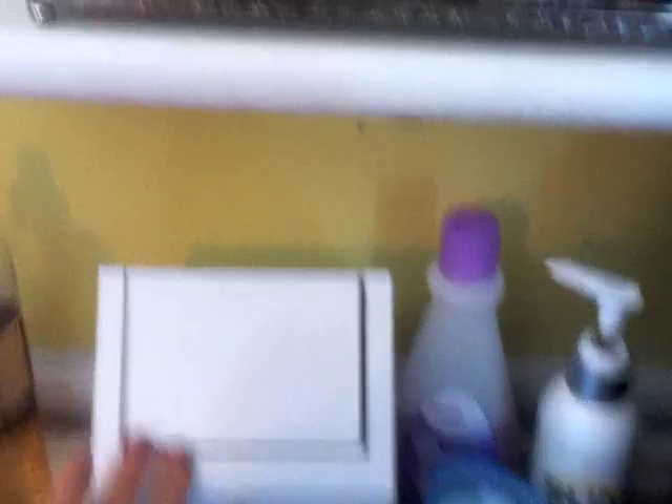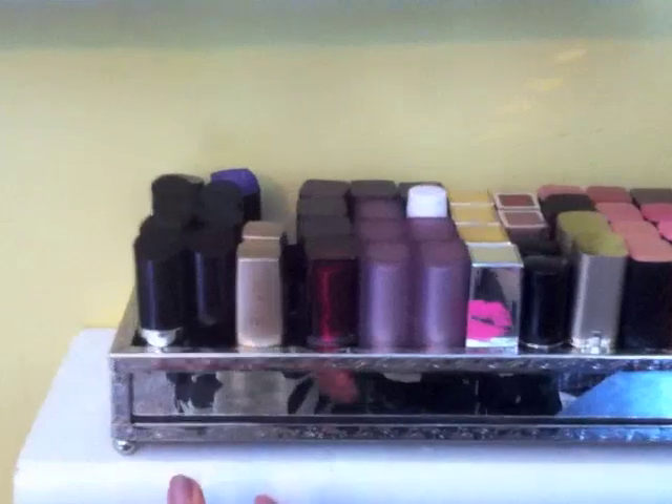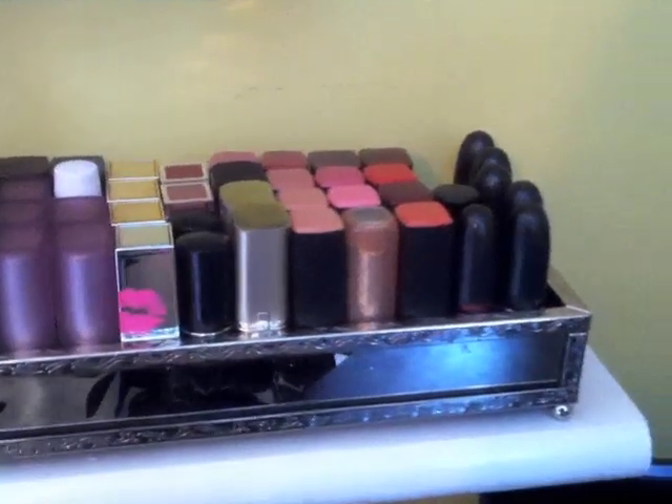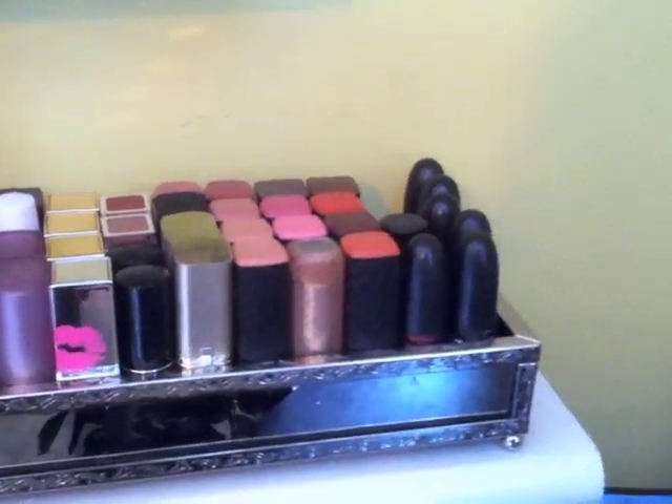Above the little trash can, I have another little lipstick holder thing. I just have Rimmel, Milani, Maybelline, Victoria's Secret, Sonia Kashuk, L'Oreal, Revlon, and MAC right over here.